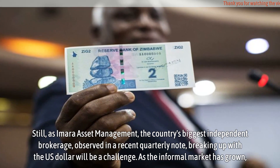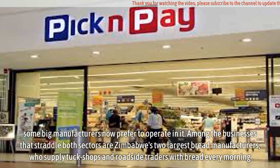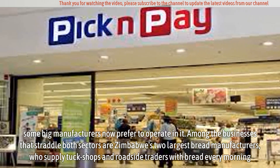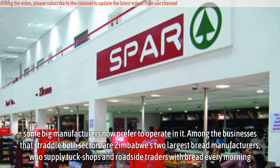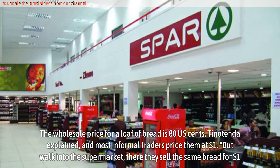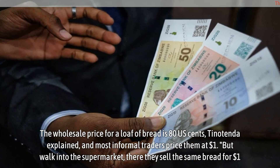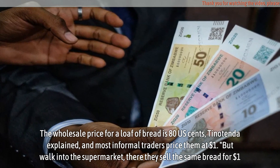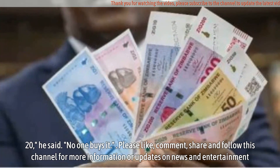As the informal market has grown, some big manufacturers now prefer to operate in it. Among the businesses that straddle both sectors are Zimbabwe's two largest bread manufacturers, who supply tuck shops and roadside traders with bread every morning. The wholesale price for a loaf of bread is 80 US cents, Tainotenda explained, and most informal traders price them at $1. But walk into the supermarket, and they sell the same bread for $1.20. No one buys it.